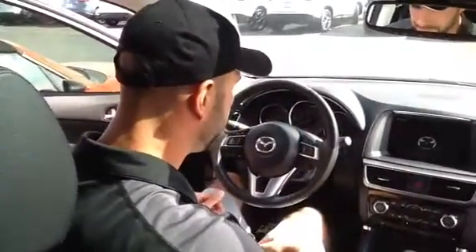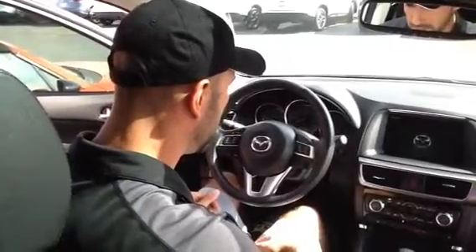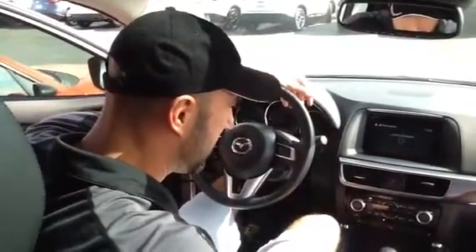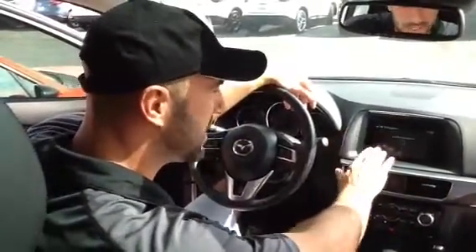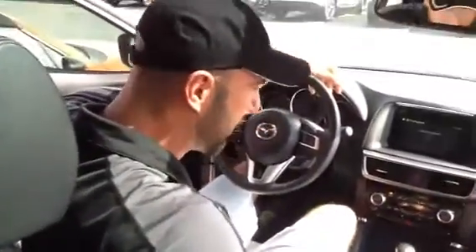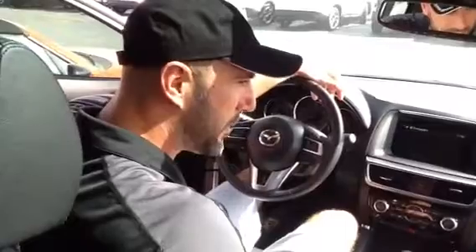I'll go ahead and start the car. The command control center I mentioned is very simple to navigate — you can move seamlessly through your music, navigation, and cell phone simply by pressing a button down here. You've also got a favorites button to save your favorite radio stations.